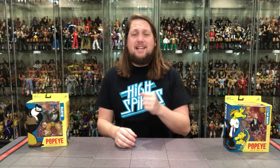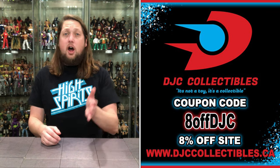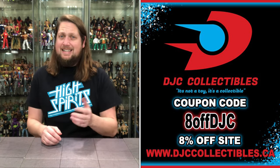Welcome everyone, Kyle here. Welcome back to the channel for another Popeye Classics unboxing and review. Today we've got Castor Oil and Bluto. For all your Popeye needs and a whole lot more, make sure you're hitting up DJC Collectibles. Use discount code 8OFFDJC to save yourself 8%.